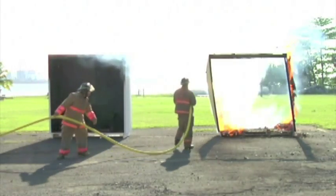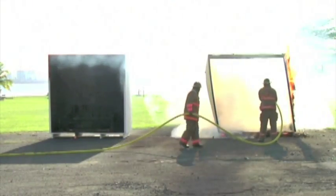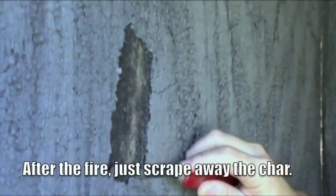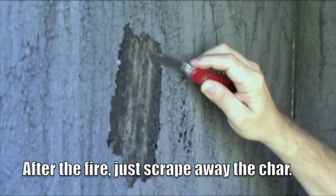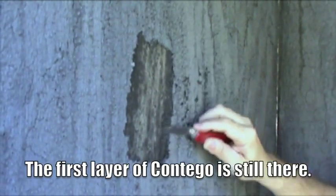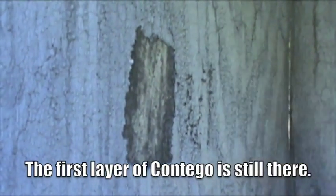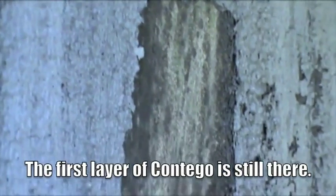Everybody was pretty impressed with what they saw. The structure on the left, protected with Contigo — now we're going to scrape off the char layer on the inside, and notice how the first layer of Contigo is still intact; we haven't even lit that up yet. The char layer comes off and it doesn't have that pungent smell that you get when something's caught on fire. If there had been a resurgent fire, you would see that the Contigo would still have been able to offer considerably more protection. The wood is not damaged at all. Post-fire recovery is a lot simpler when you use Contigo, and all of those advantages mean significant cost savings — that's a tremendous value in fireproofing.